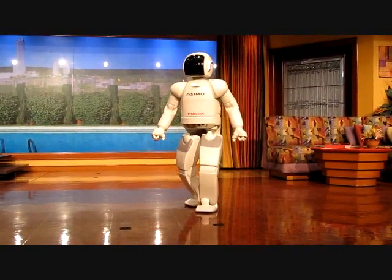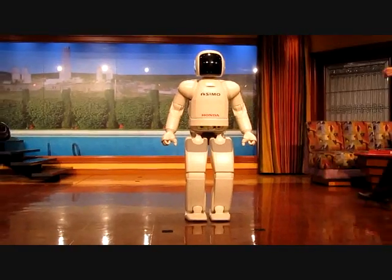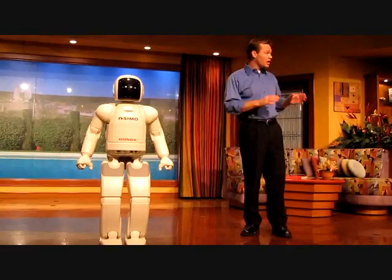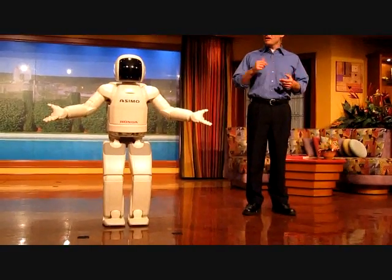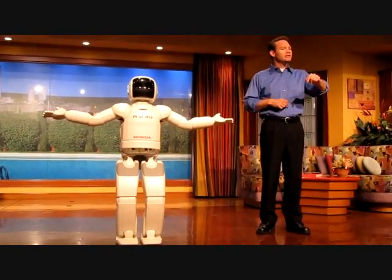Developing the world's most advanced humanoid robot didn't happen overnight. It took teams of Honda experts over 20 years to create this amazing piece of technology. We're talking about experts in the fields of physics, anatomy, mathematics, computer sciences, chemistry, mechanical, and electrical engineering.